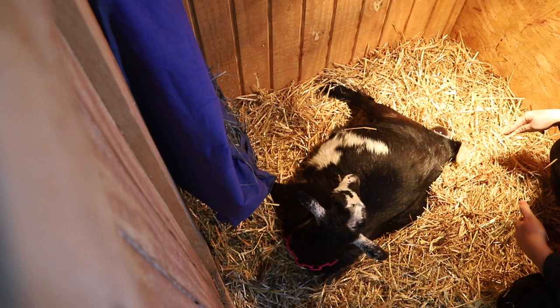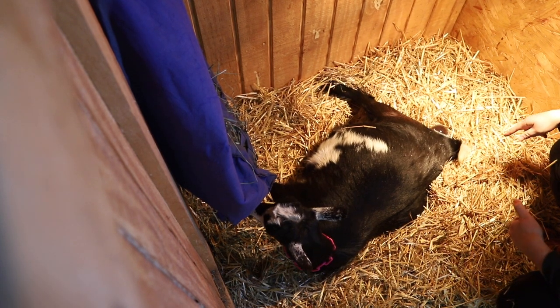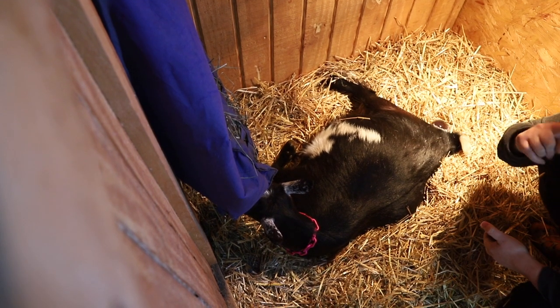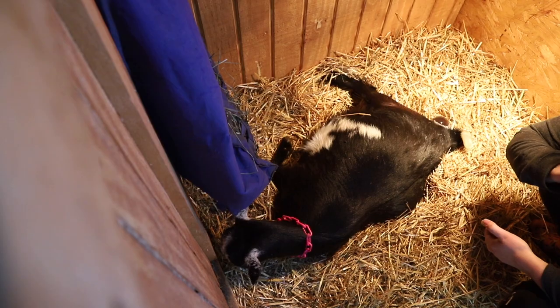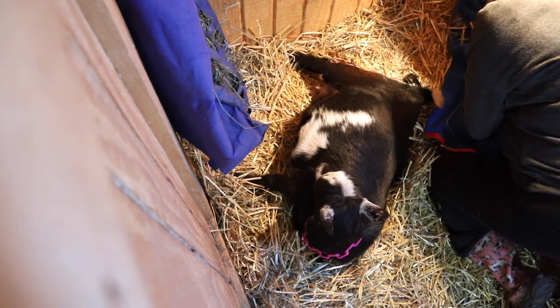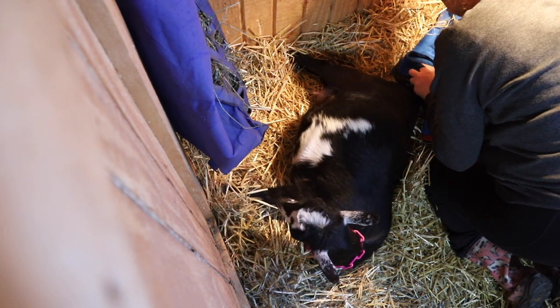We've got the bubble coming out, which is what we want to see first, and then we're going to watch for our front hooves and nose — and oftentimes there's a little tongue sticking out from that nose. And then all of a sudden, out pops a head. That was the problem: the feet weren't coming out first. The head was first. Feet are probably either bent or they could be totally back.